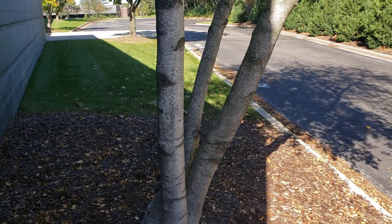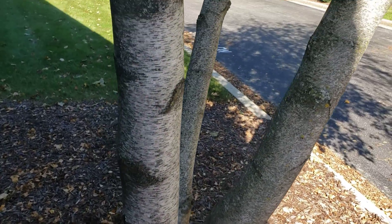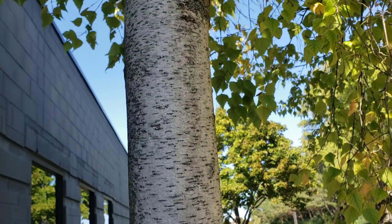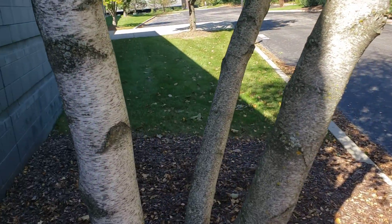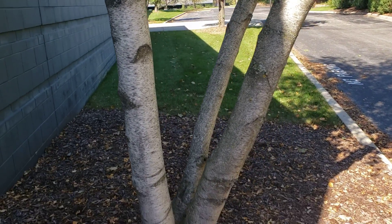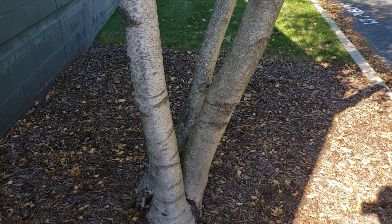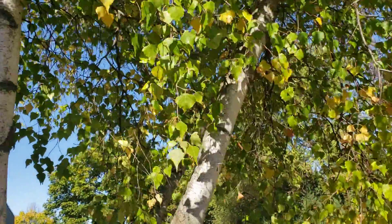This right here is what you call a silver birch tree. I love it because just look at that bark — it's like silver in color. On the camera it might be hard to tell, but the bark on the tree is silver and white, and it's beautiful.